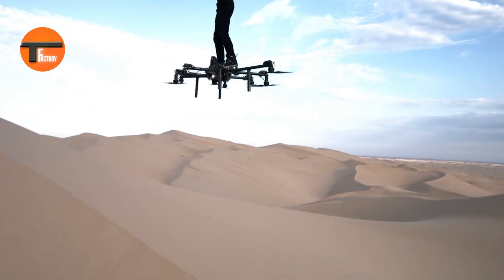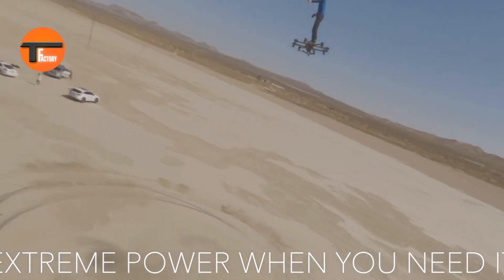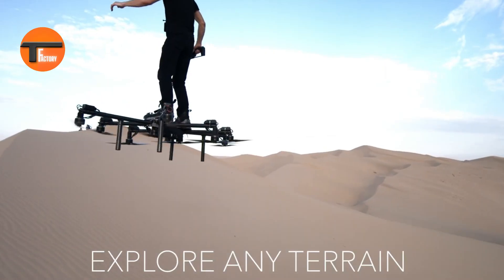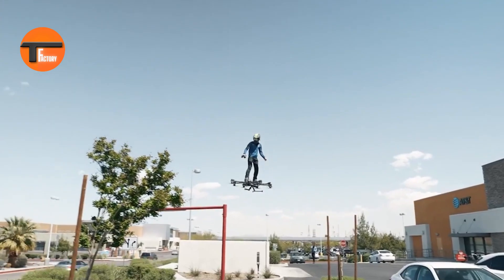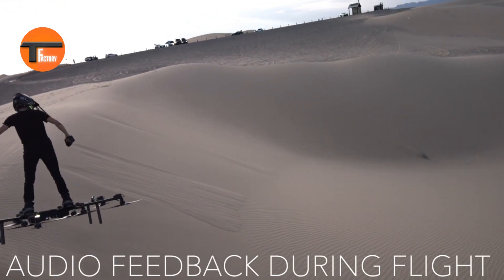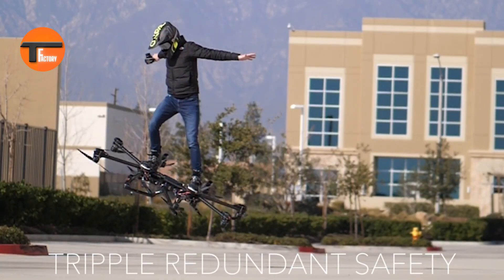You'll be able to pull off amazing aerial stunts and tricks with ease. Whether you're an experienced pilot or a thrill seeker looking for your next adventure, the Sky Surfer is built to impress. Picture yourself soaring over breathtaking landscapes, feeling the wind beneath your wings and experiencing the exhilarating sensation of weightlessness. The Sky Surfer isn't just about flying — it's about turning the sky into your personal playground.